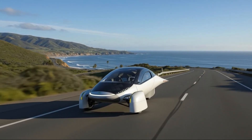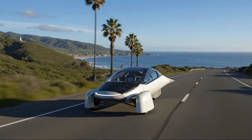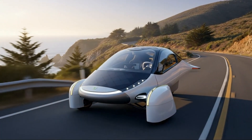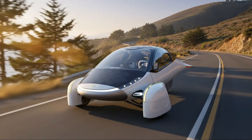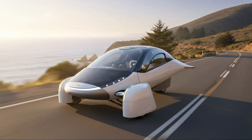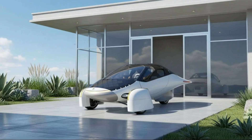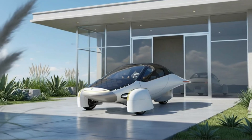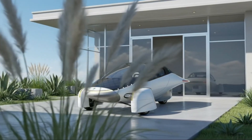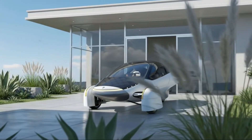Affordability matters because Aptera's mission is scale, not exclusivity. They could build a $200,000 carbon fiber showpiece, but that wouldn't change the world. What changes the world is a vehicle nearly anyone can afford — one that eliminates most fueling costs and makes clean mobility practical. Smaller battery packs mean less cobalt, less aluminum, and far fewer raw materials pulled from the earth. Efficiency becomes both a financial advantage and an environmental responsibility.